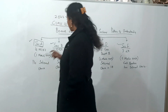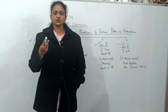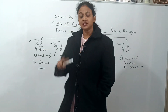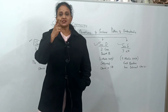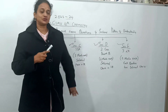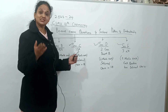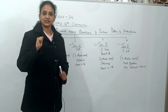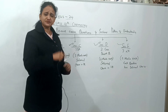After Section A comes Section B, which has 5 very short answer questions, each carrying 2 marks, with internal choice — answer in 1 to 2 lines. Then Section C has 7 short answer questions worth 3 marks each, with internal choice in one question. I'm going to train you for all 2-mark and 3-mark questions.